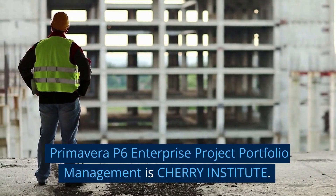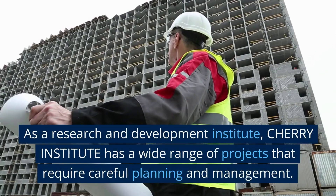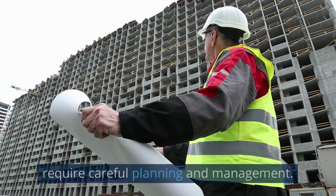Primavera P6 Enterprise Project Portfolio Management at Cherry Institute. As a research and development institute, Cherry Institute has a wide range of projects that require careful planning and management.